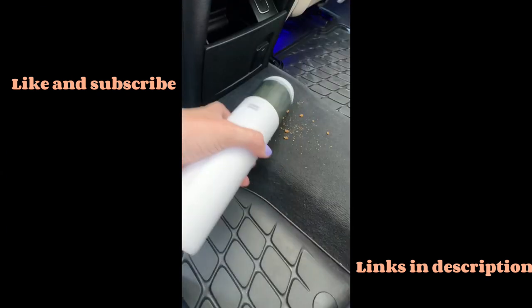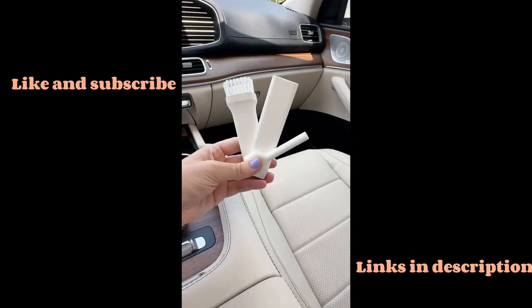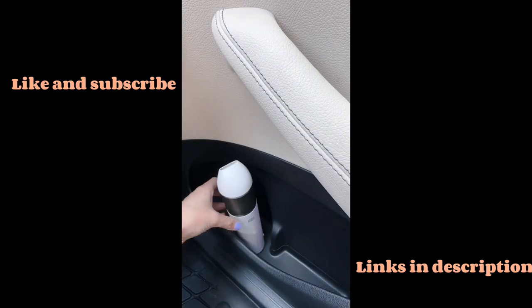Amazon car must-haves. We love this portable rechargeable vacuum. It gets up all the dirt, comes with three attachments, and fits in the side of your car.